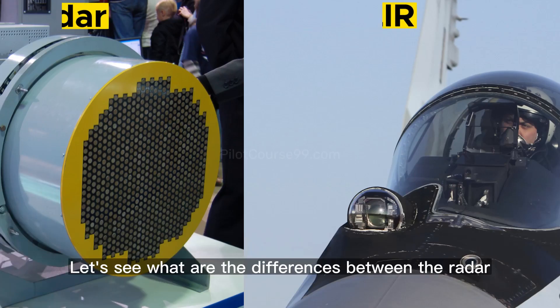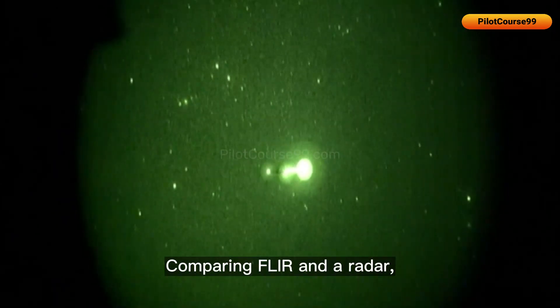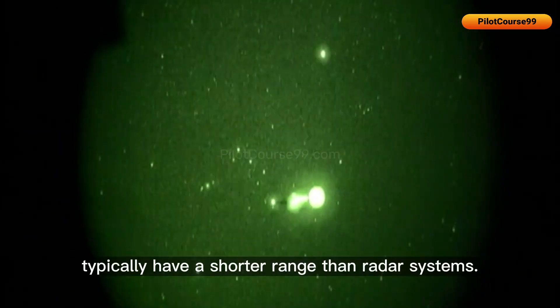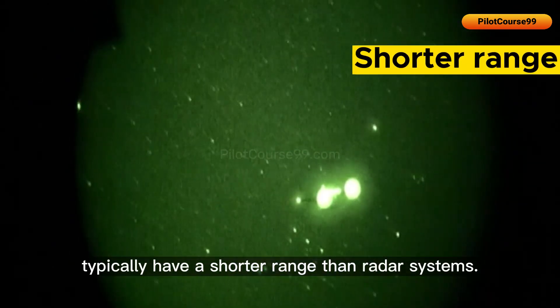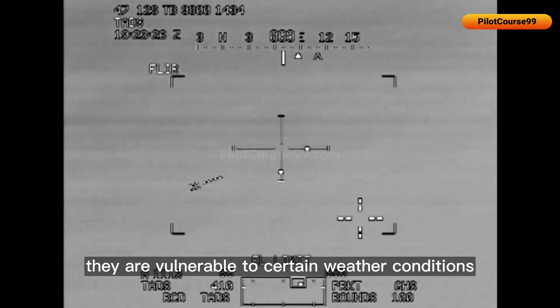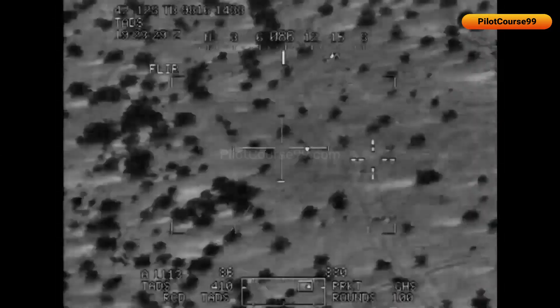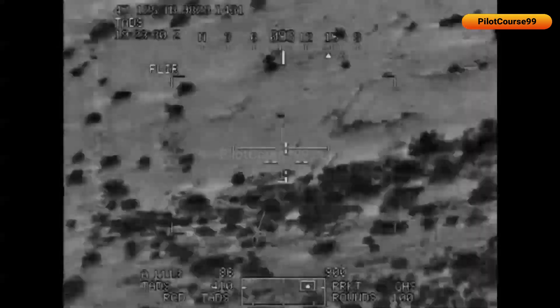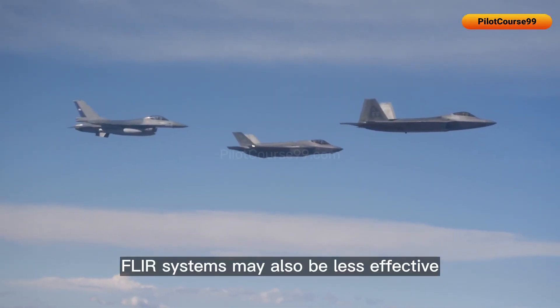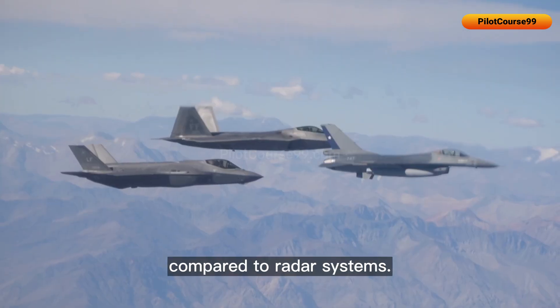Now let's look at the differences between radar and FLIR systems. Comparing the two, FLIR systems typically have a shorter range than radar systems. Unlike radar, they are also vulnerable to certain weather conditions such as fog or smoke. Additionally, FLIR systems may be less effective at tracking multiple targets simultaneously compared to radar systems.